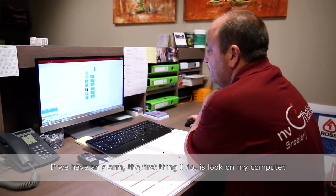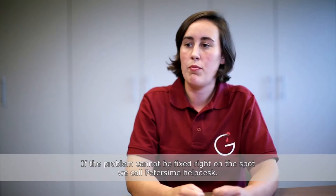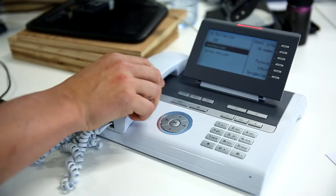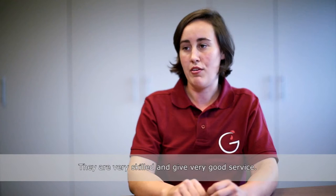If we have an alarm, the first thing I do is look on my computer. If the problem cannot be fixed right on the spot, we can always call the Petersheim helpdesk. There is always a helpful person answering — they are very well aware of what they are doing and they give very good service.